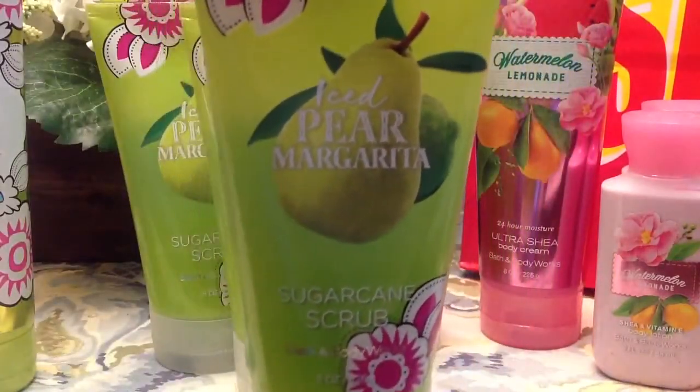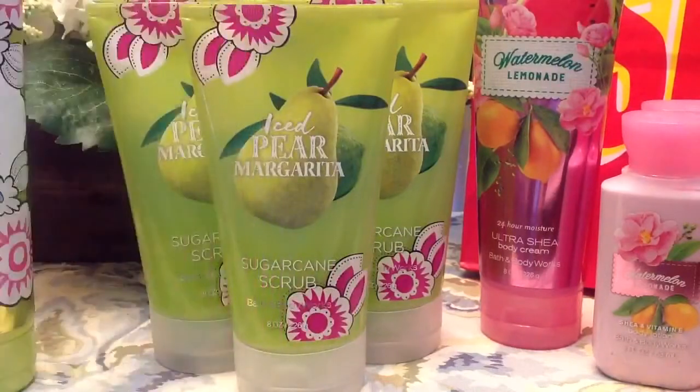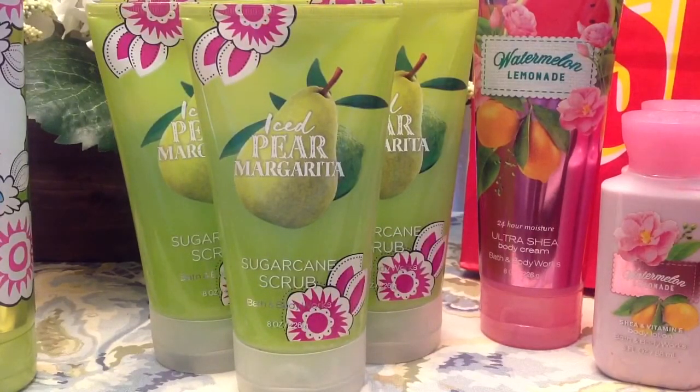I actually took that scrub off the display and asked the sales associate if it was part of the display — she said yes, it was, and I said I'm taking it. They had no more. But when I went to the second Bath & Body Works today, they had a lot of 75% off scrubs. I bought five today and the one yesterday, so I got six Iced Pear Margarita scrubs for 75% off in total. With the coupon I had for today, it brought each of the scrubs down to $3.05 — a really good find.